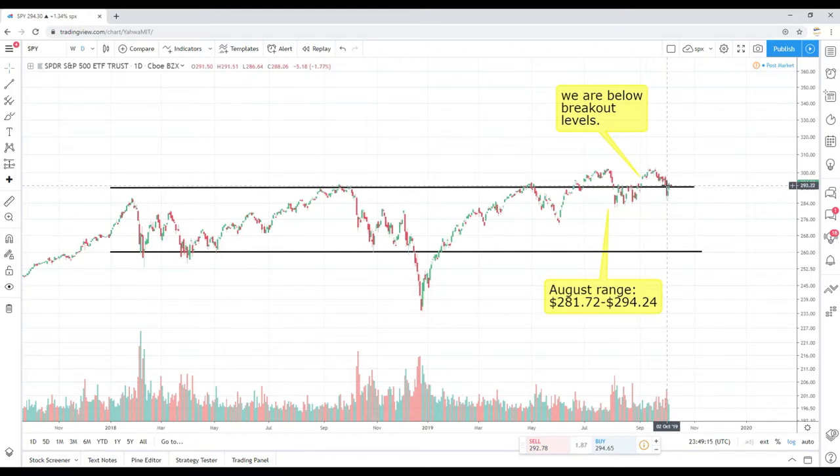We broke that support level — once resistance — of 293 to 295 that I've been speaking about for a while. We broke that a few trading days ago, folks panicked, I didn't. I said let's see if this move is sustained — it did not. I did mention that the market more than likely would try to backtest that area, and it did. You can see here today we went as high as 294.63, closed at 294.30. So we're essentially right back above that breakout area.